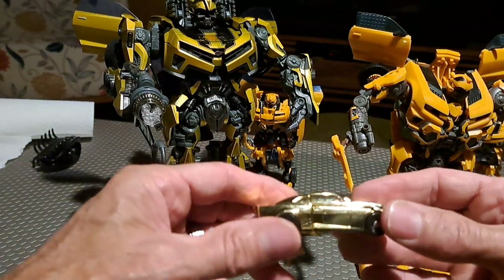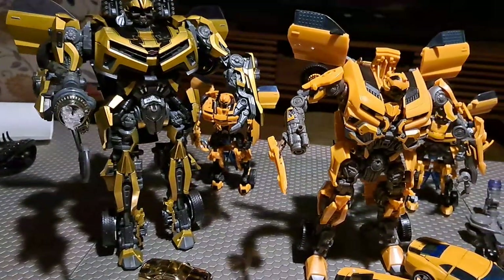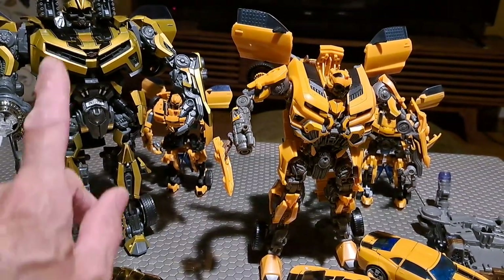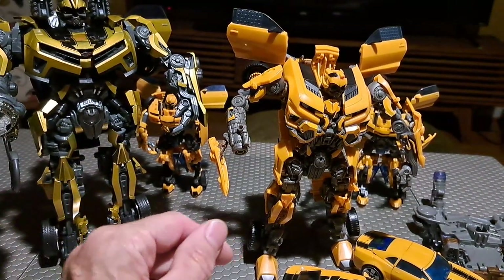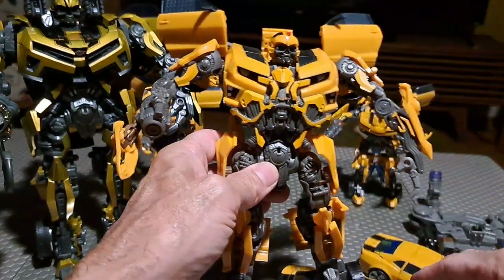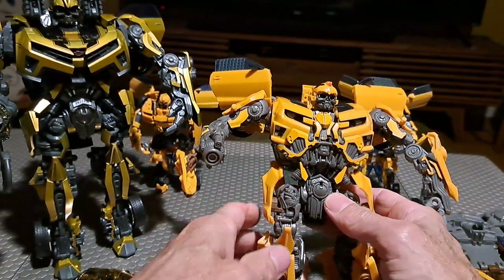Of course that's not where we're going to stop. There are many Bumblebees, and I thought in this episode I will limit myself to the ones that are very similar to the movie, very similar to each other, and to the golden battle ops Bumblebee. So we'll start with this large one here — you can see this Bumblebee looks very similar.